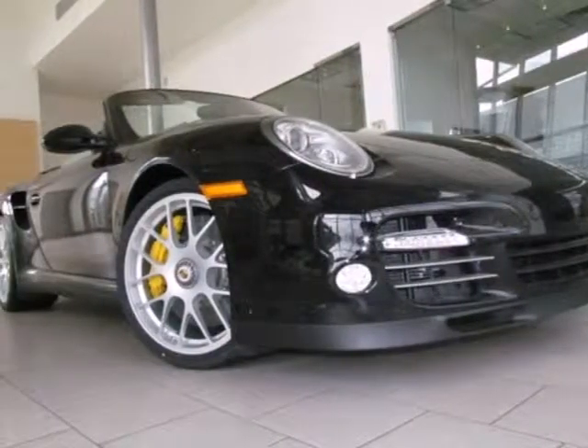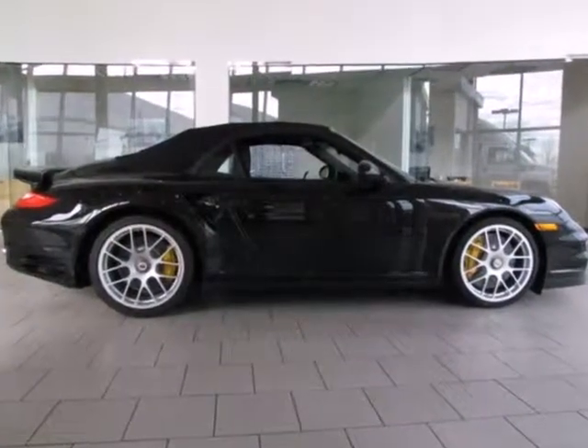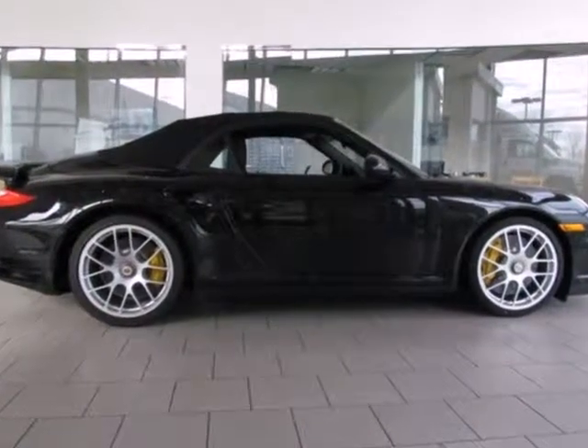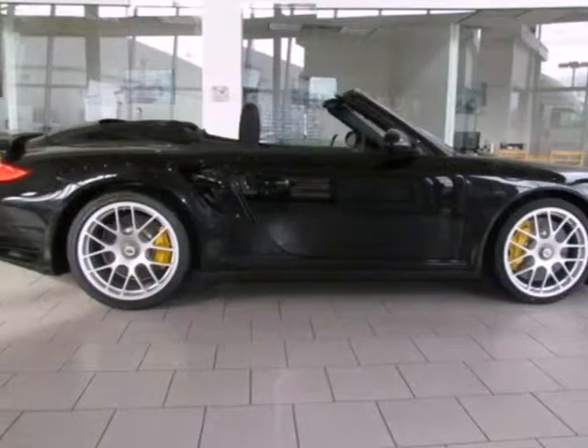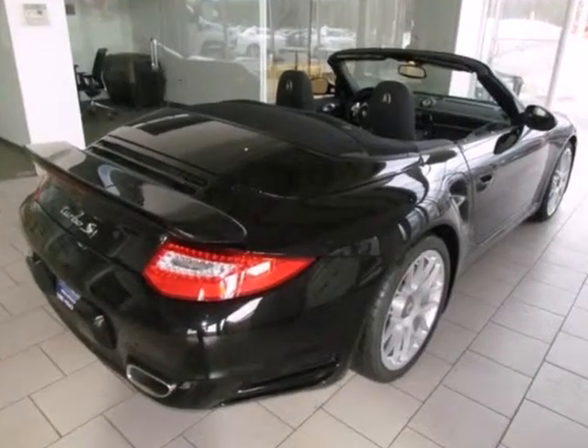It's a 2012 Porsche 911. Its stunning good looks and performance to match will remind you why you love to drive. With its traction control, front and rear stabilizer bars, and double inertia flywheel, taking curves will seem effortless.